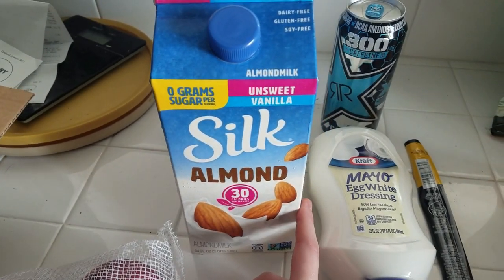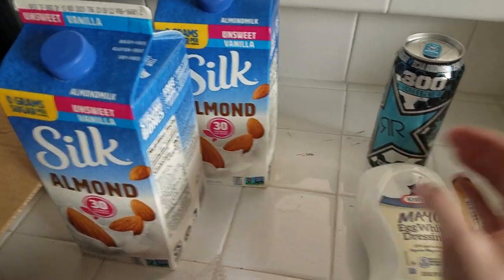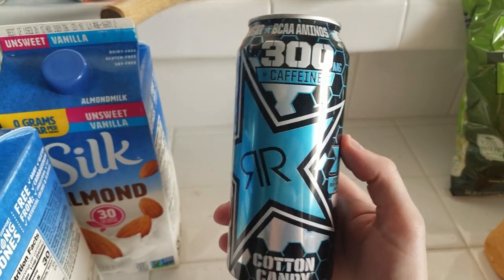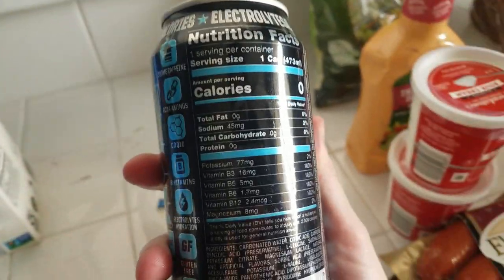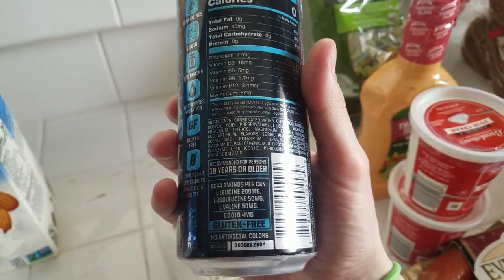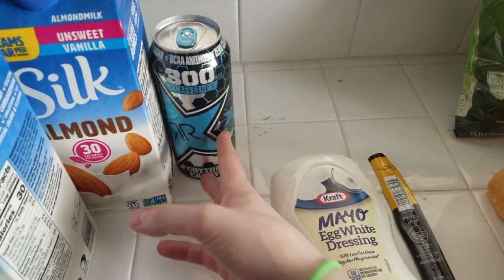I got an unsweetened almond milk — actually got two because I've been making my collagen exogenous ketone mocha drinks. I also wanted to try this cotton candy Rockstar. I probably will regret it. It's zero carbs for the whole can, but it does have 300 milligrams of caffeine, so I personally would only have half because I don't drink caffeine on a regular basis.